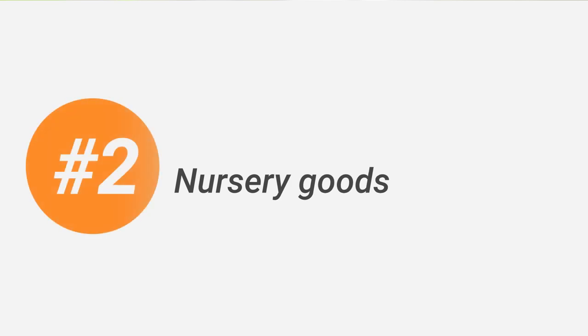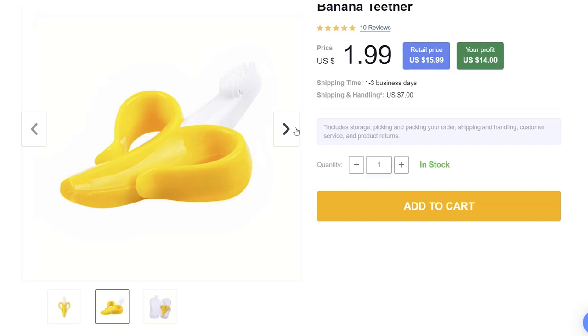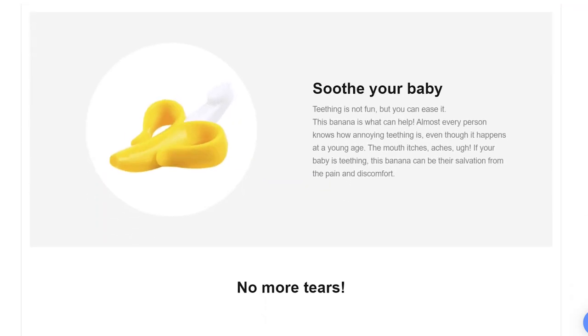Number 2 is nursery goods. Taking care of infants can get tough, so a category for infant products would be a great idea as well. You can offer anything from pacifiers to teethers, night lights, bathing products, and so on. Help new parents out — they will be thankful and happy, and their kids will be too. Look at this banana teether: it helps with teething pains and can be used as a toy. Convenience at its best.